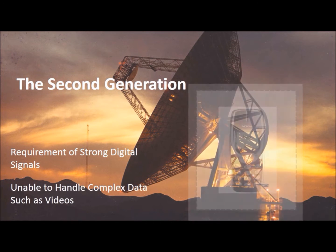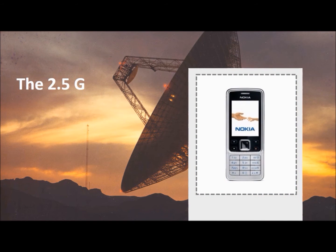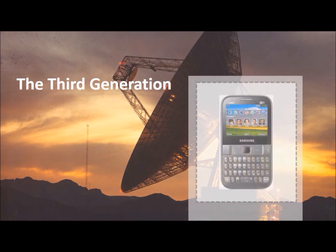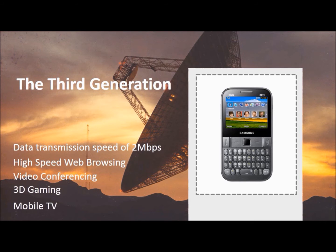Between the second and third generation, 2.5G was introduced, providing web browsing and email services at speeds of 64 to 144 kbps. The third generation mobile networks introduced data transmission speeds of 2 Mbps, with features such as high speed web browsing, video conferencing, 3D gaming, and mobile TV.